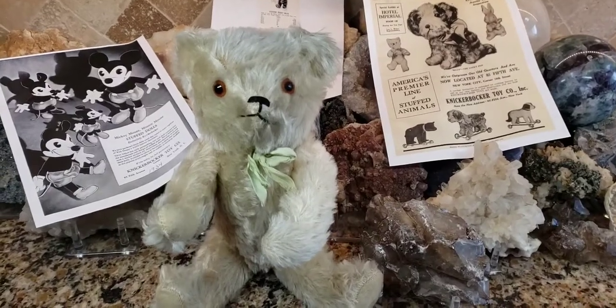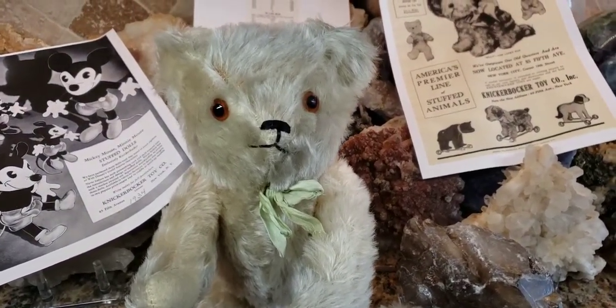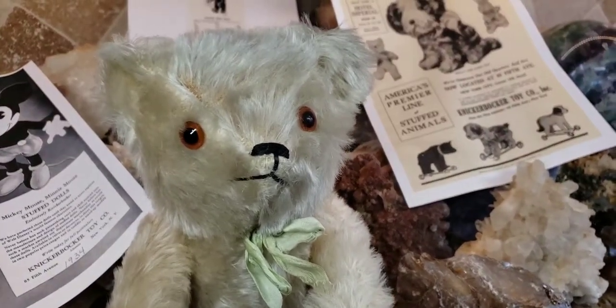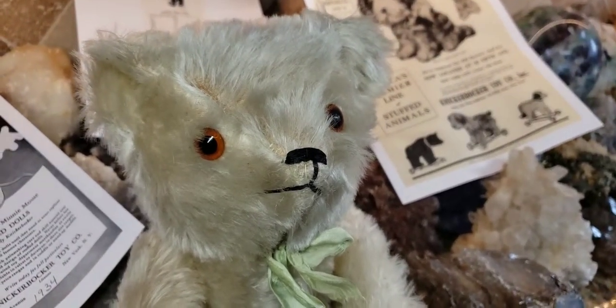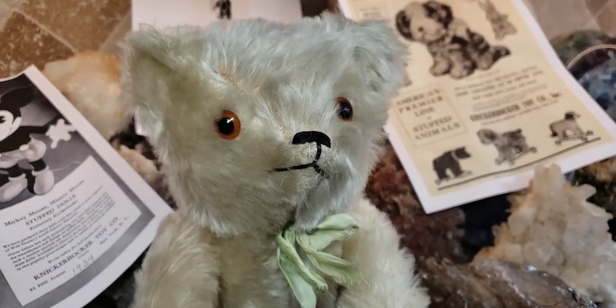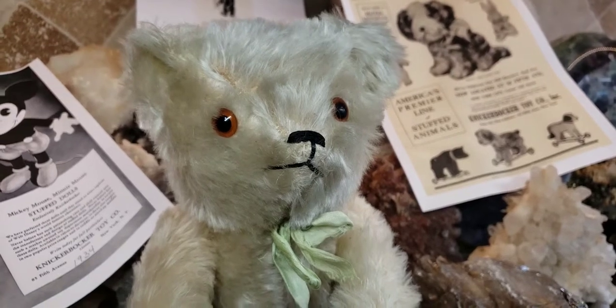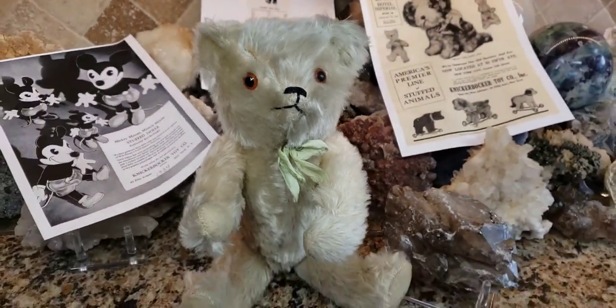So this is what I got, and this is like the Grand Puba of Knickerbocker teddy bears. I've been collecting Knickerbocker bears for a while now, and my goal is to get the earliest ones ever made. Knickerbocker was a New York company that made plush animals — not only bears, but plush animals starting sometime in the 1920s. They made educational toys from the mid-1800s, but started selling plush around 1921.